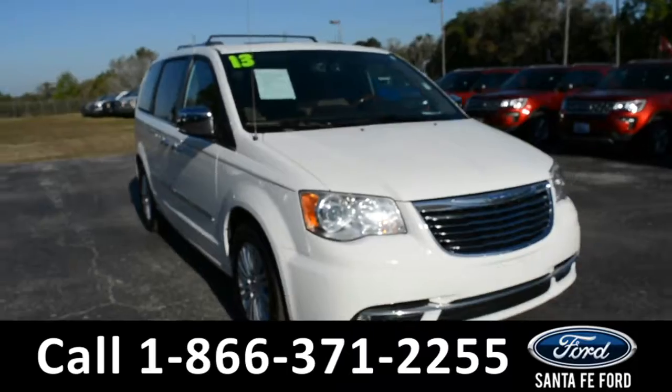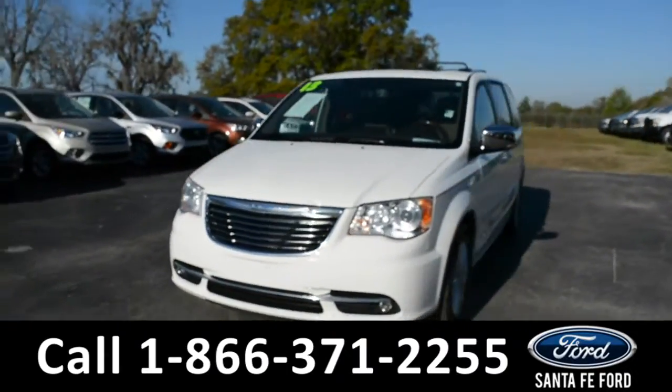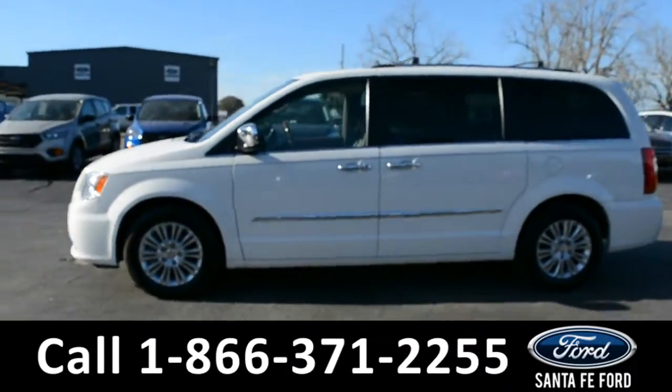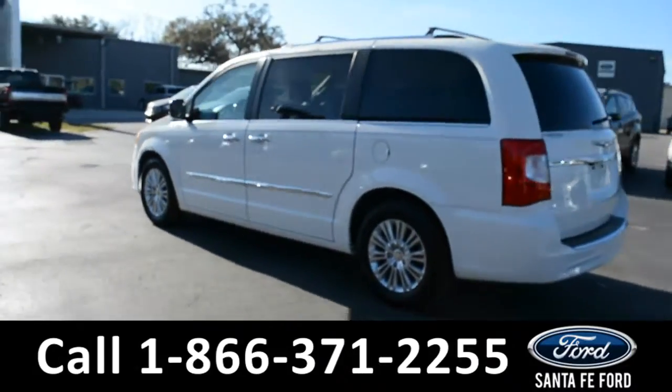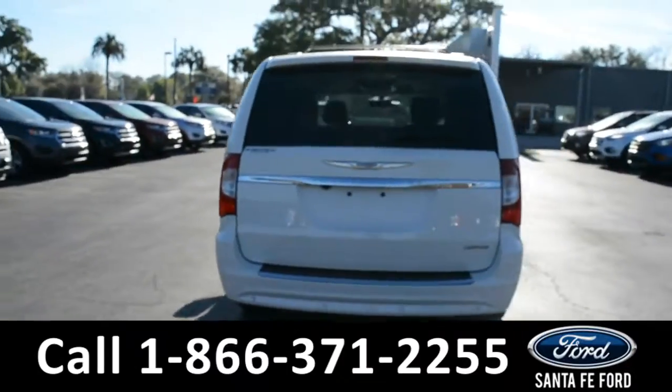This 2013 Chrysler Town & Country Limited has fog lights, tinted windows, alloy wheels, a remote keyless entry, a rear spoiler, and roof racks and rails.